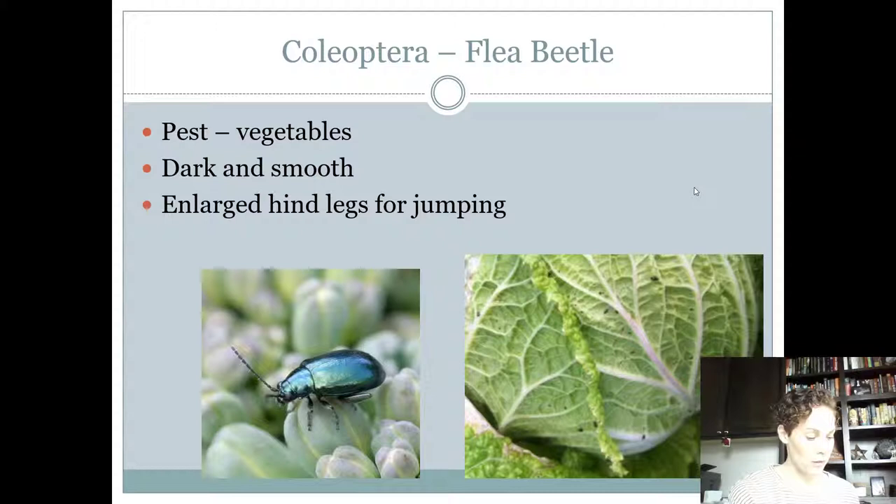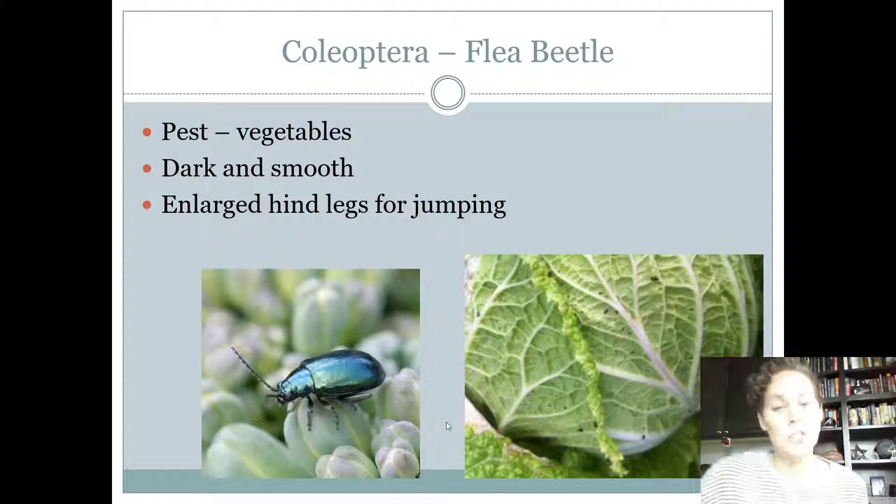Flea beetles are another pest — very small, kind of metallic and smooth, almost like glass. Some of those specks on the lettuce in the picture are flea beetles. When you touch them they will hop. They have enlarged hind legs so they can jump just like a flea. They're very tiny and don't really look like any of the other insects on our list.